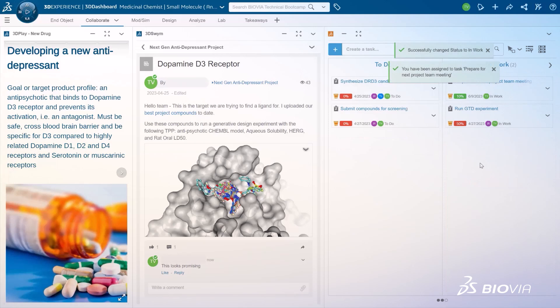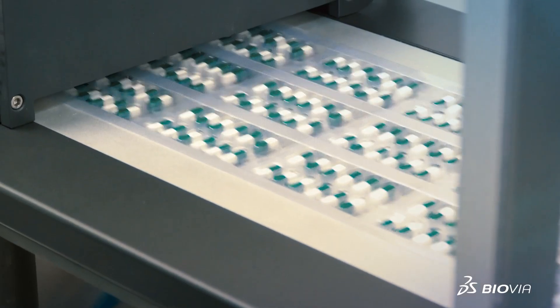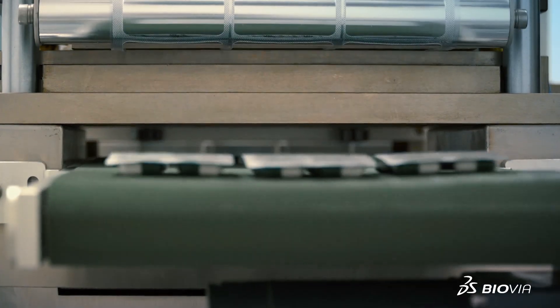High quality candidates are promoted to the preclinical stage. After extensive clinical testing, a new therapeutic with an improved side effect profile is brought to the market.